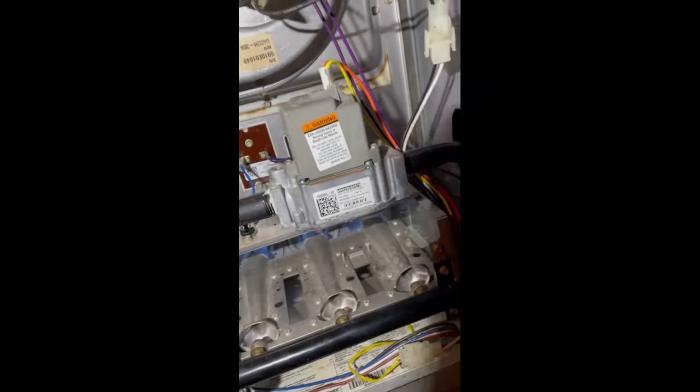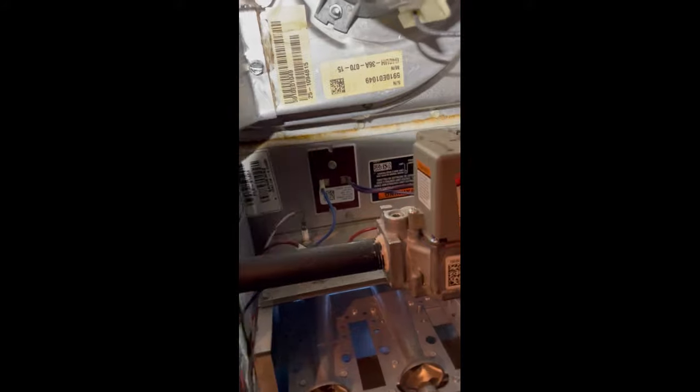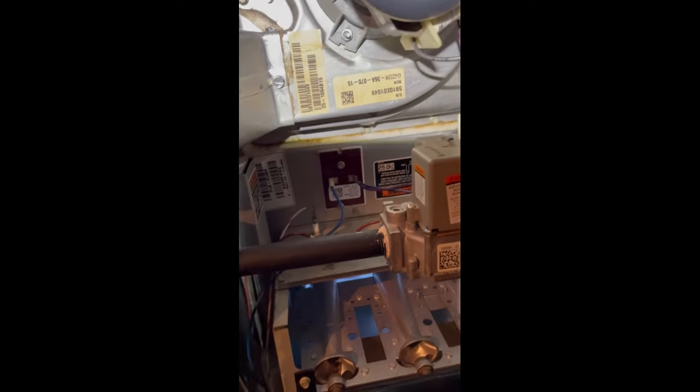The filters were really, really dirty when we were here the other day. So that was kind of the reasoning we were figuring this thing was going out on high limit, or the limit was just worn out.